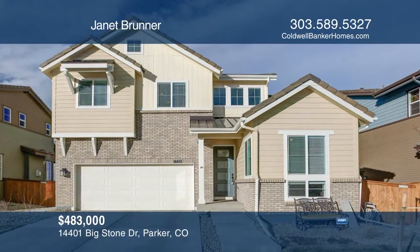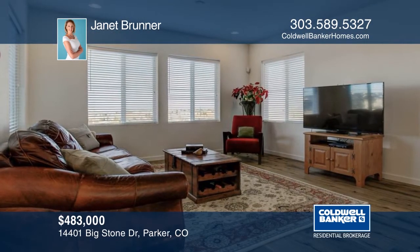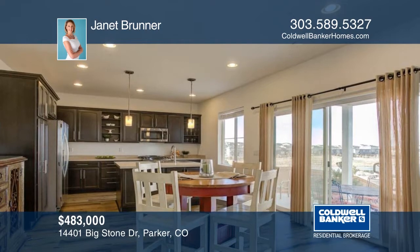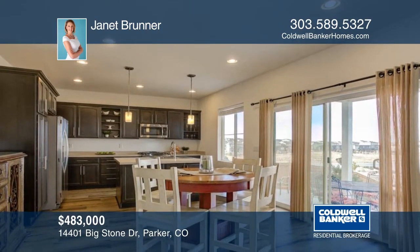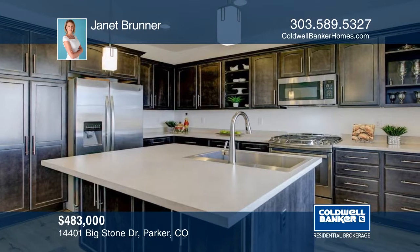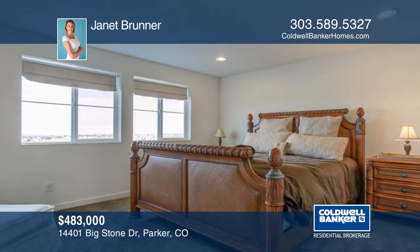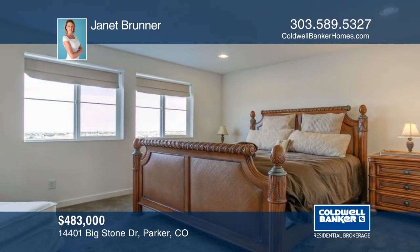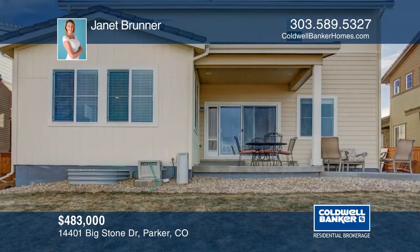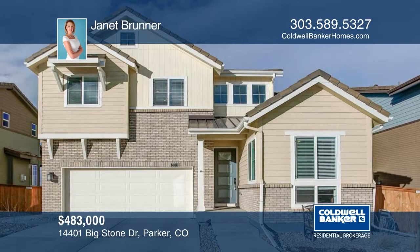Why build when you can buy almost new and save thousands with this elegant yet cozy two-story in Stepping Stone? This four-bedroom, three-bath home sits on a premier lot backing to landscaped greenbelt with water views. The open floor plan has a bright, airy entry, wood floors throughout the main level, and more. Live in an award-winning community featuring unique family areas, parks, hiking trails, competition-sized pool, and clubhouse. Make it yours with a call to Janet Brunner.